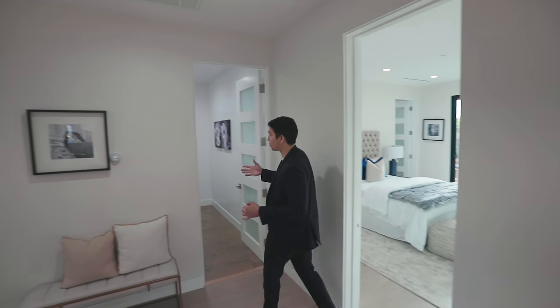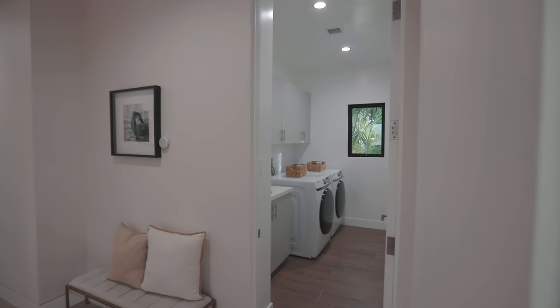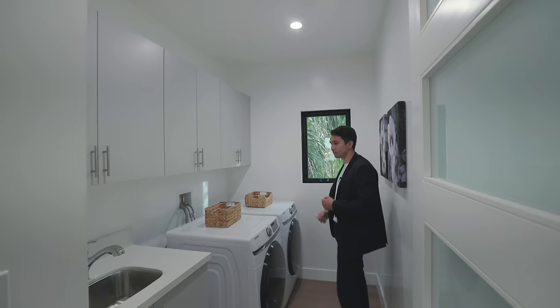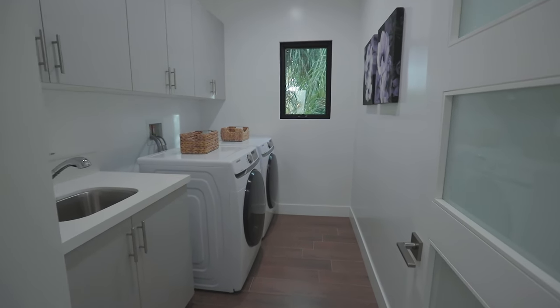Moving on, directly next door is the laundry room. The floating cabinets are unique in here with a light gray color. There are also different, darker wood plank floorings in here compared to the rest of the house.